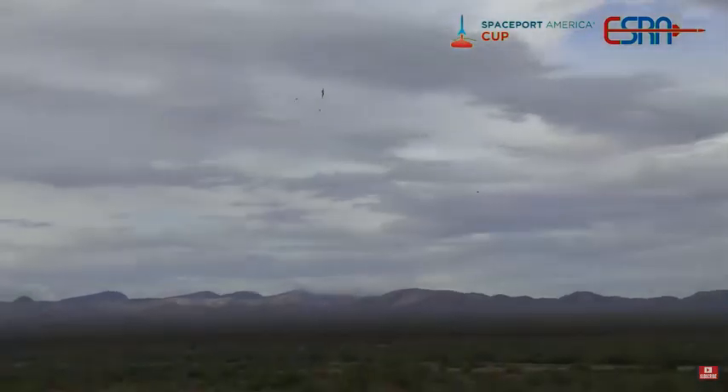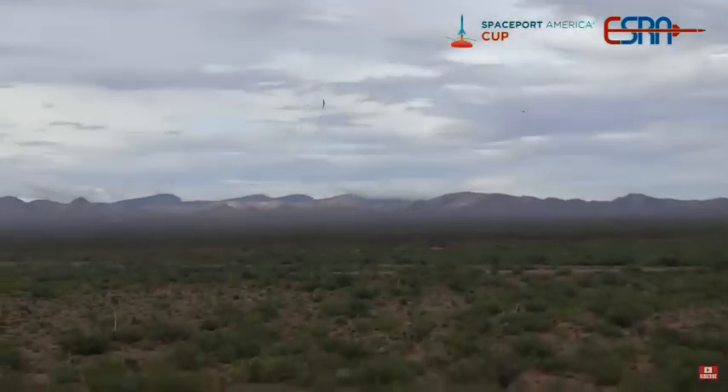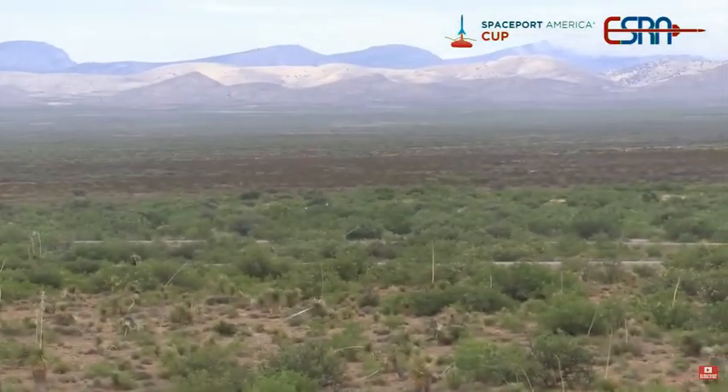Shout out to our rocket tracking cam operators. These rockets are moving at over 100 feet per second off the rail, as required by our design process. That is a very fast rocket to follow — tremendous acceleration. Let me know in chat if anyone's got a sports car with more than 10 G's acceleration.